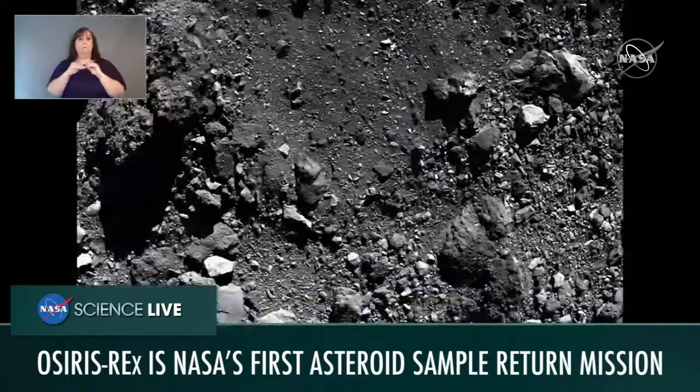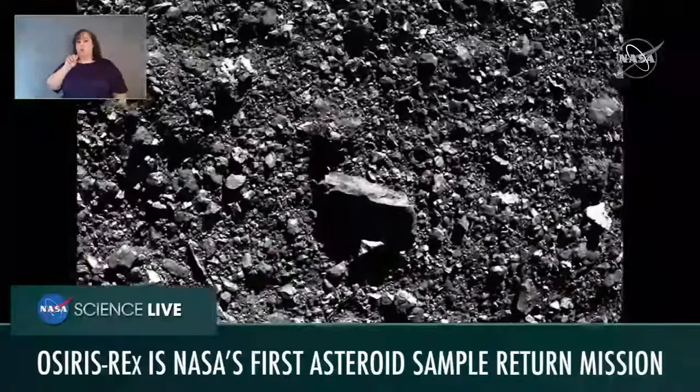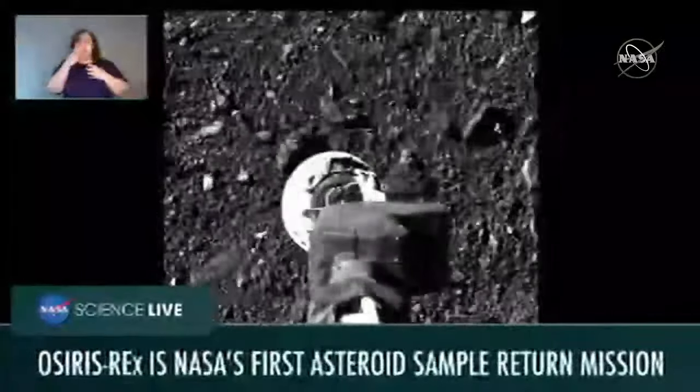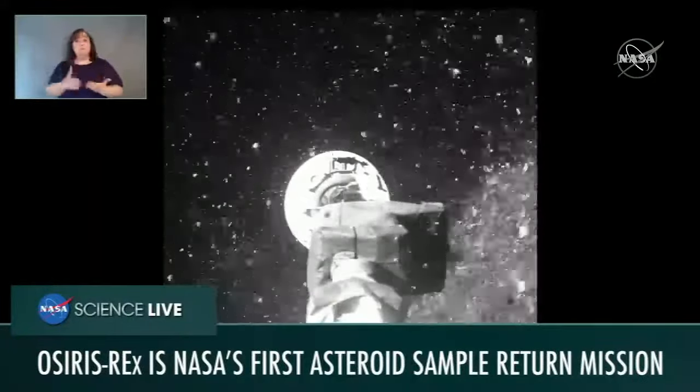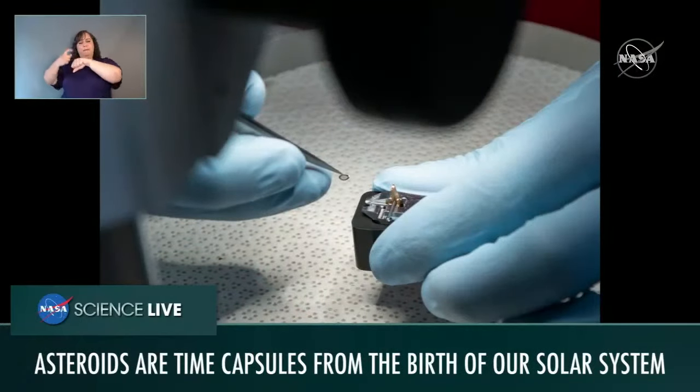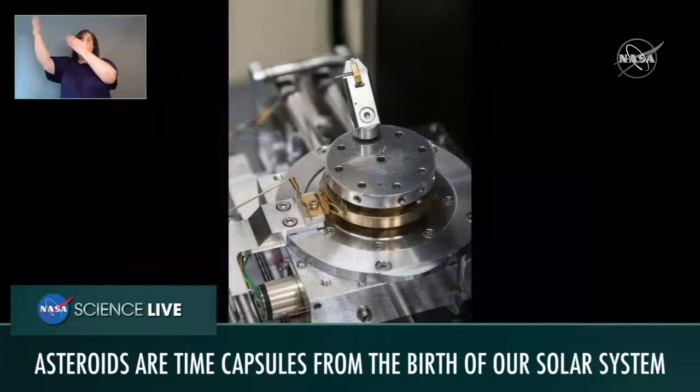Danny, when we send these spacecraft out to study asteroids, do they bring all the instruments with them? Can we ever bring samples back to Earth? Yes, we can absolutely bring samples of asteroids back to Earth for study. Returning samples lets us study asteroid material in our laboratories with a lot more detail than we can gather from a spacecraft. OSIRIS-REx is NASA's first asteroid sample return mission, and last year it grabbed a sample from the surface of asteroid Bennu. The sample of Bennu is going to be delivered back to Earth in September of 2023. Additionally, our colleagues with the Japanese space agency JAXA just returned samples from asteroid Ryugu last December, and JAXA is sharing part of that sample with NASA. Our laboratories are preparing for that exciting delivery later this year.